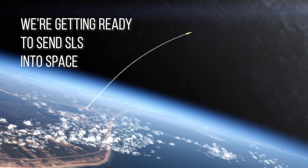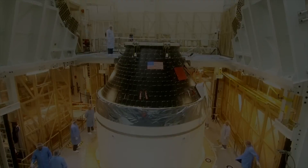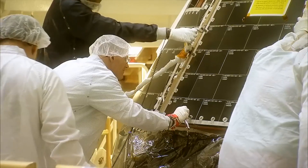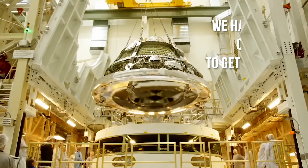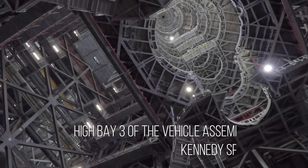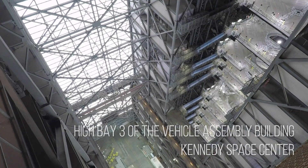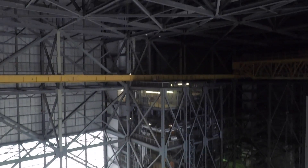We're getting ready for the countdown to send SLS into space. We have only one shot to get everything stacked up right. Here we are in High Bay 3 of the Vehicle Assembly Building — this is where the magic happens.